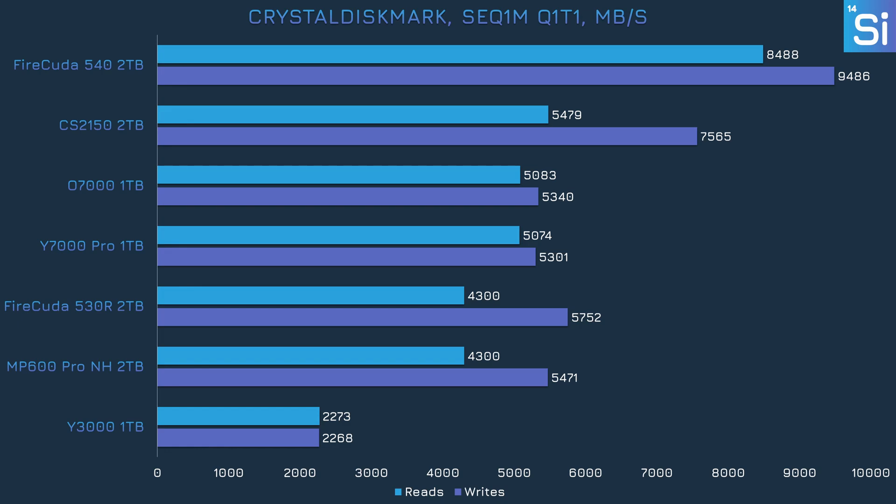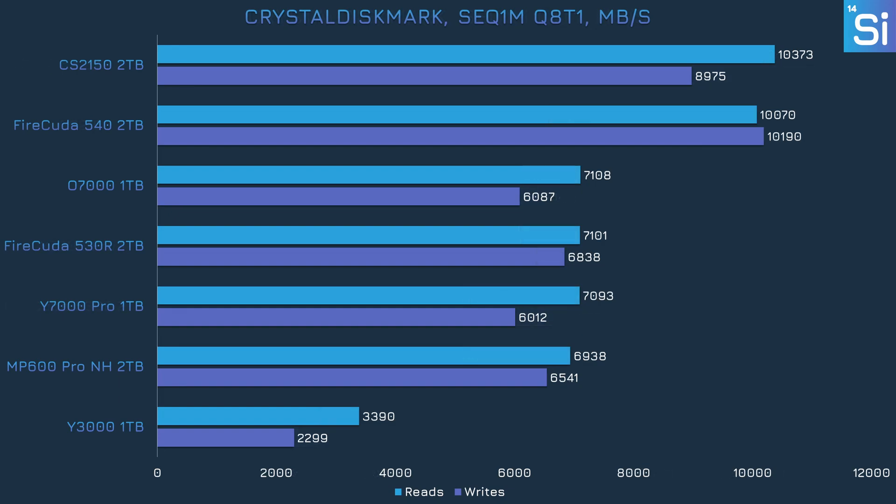CrystalDiskMark tests reading and writing performance separately under specific conditions relating to queue depth and sequential or random data. In the sequential test at queue depth of one, the PCIe 5.0 drives lead; the Y7000 is essentially tied for third with the O7000, while the Y3000 brings up the rear with roughly half the performance of the next fastest drive. At queue depth of eight, rankings shuffle slightly — the 530R and MP600 end up being the better drives compared to the Y7000 Pro and O7000, with the Y3000 still in dead last.